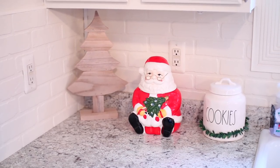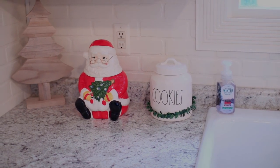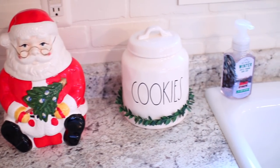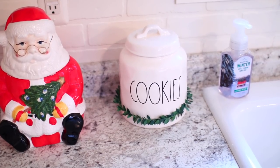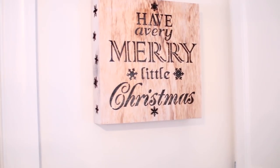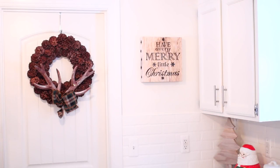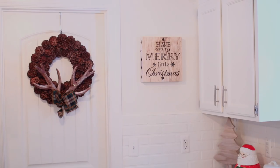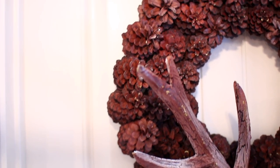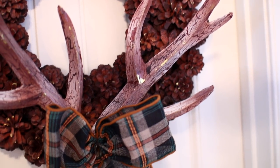Over here to the left of my sink, I have this wooden Christmas tree along with two cookie jars. The wooden tree is from Joann's. This little Santa Claus cookie jar is my favorite — I got it from my mom. She had it at her garage sale and she wouldn't let me buy it, so she ended up giving it to me. Sitting next to Santa is my Rae Dunn cookie jar. Hanging on the wall is this wooden sign that says 'Have a Very Merry Little Christmas,' which I bought from Meijer. Next to the sign on the door is this pine cone and antler wreath I bought a few years ago on clearance after Christmas at Pier 1.